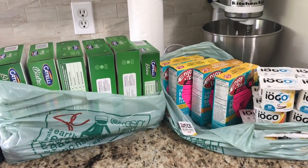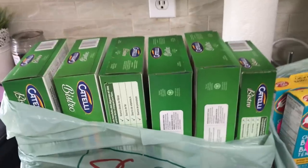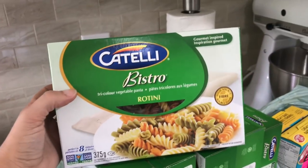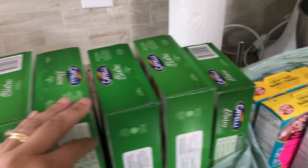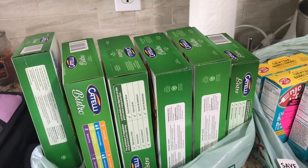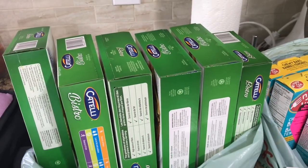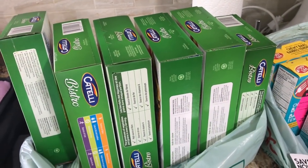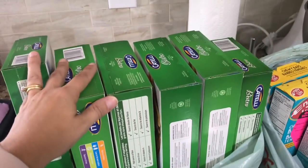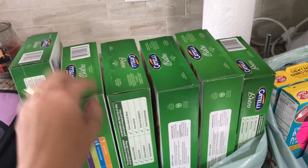Let me show you my Zares portion. I got all of this Catelli Bistro pasta — rotini and penne — they were three for $4.98 at Zares. I printed off one-dollar coupons per box from WebSaver, so I used six dollars worth of coupons. I also redeemed six dollars cash back from the Catelli app, so I made just over two dollars on this pasta.